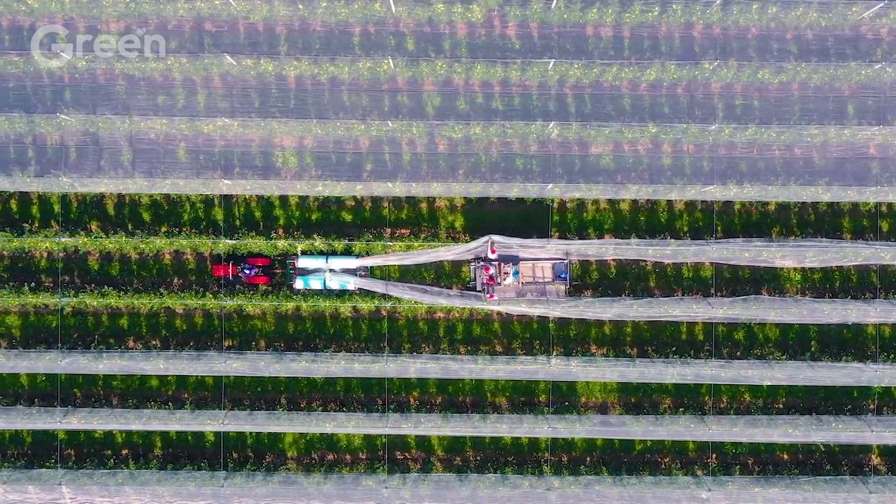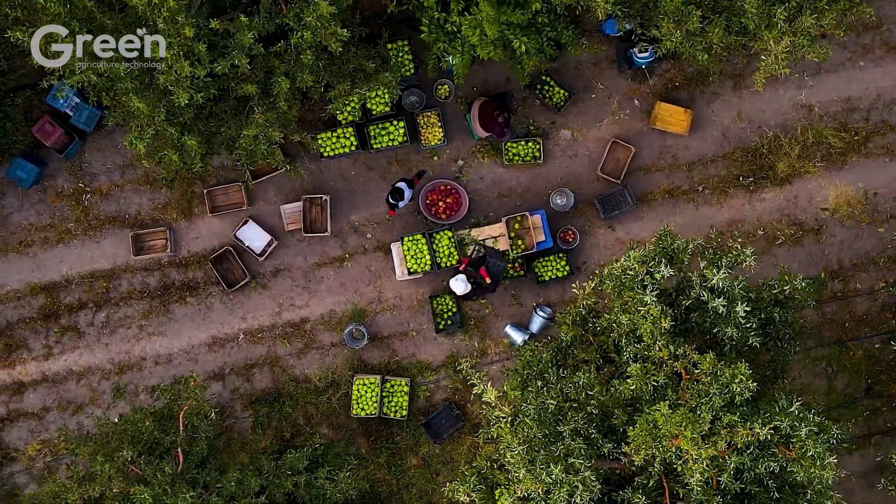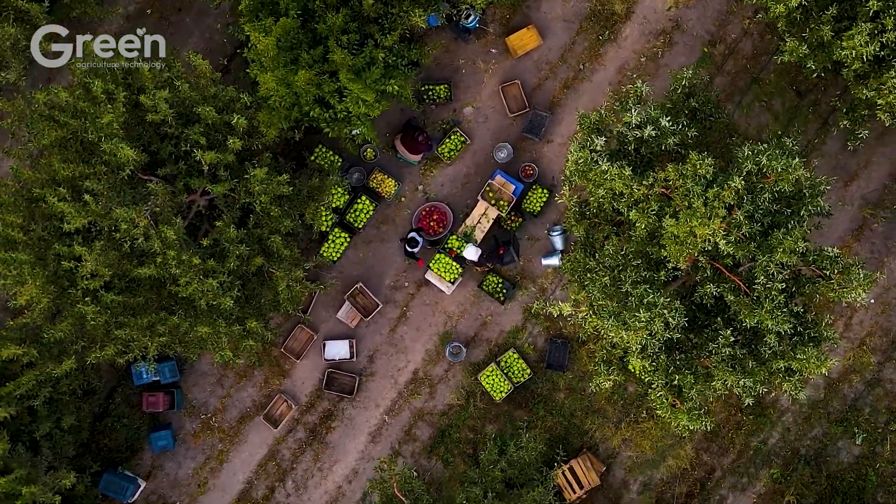This is a huge number reflecting the overwhelming strength and importance of the U.S. agricultural industry — an industry with global influence.